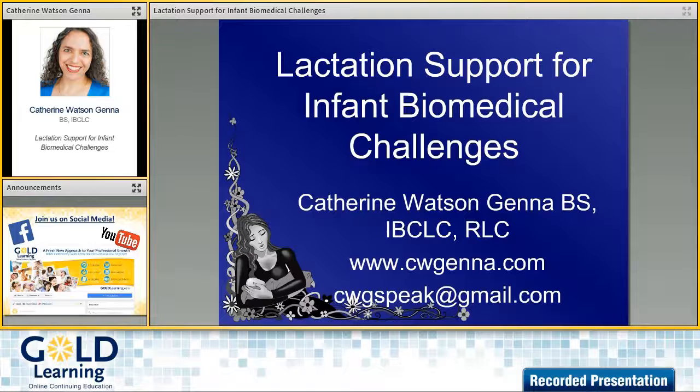Hello Gold participants from around the world. I'm Fleur Bickford, Program Director and MC for Gold Learning. I'm chatting today with Cathy Watts about her upcoming presentation titled Lactation Support for Infant Biomedical Challenges. Cathy will be presenting this as part of our Gold Lactation Managing Challenges at the Breast add-on package.